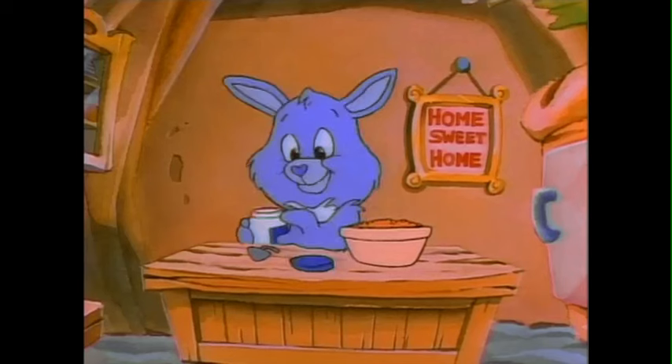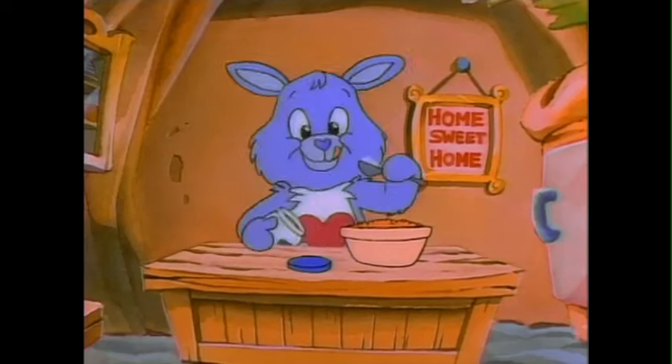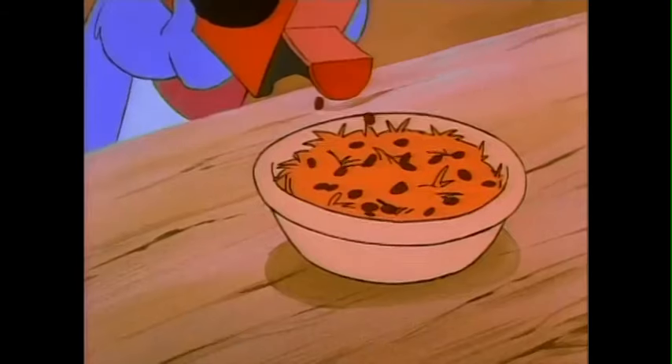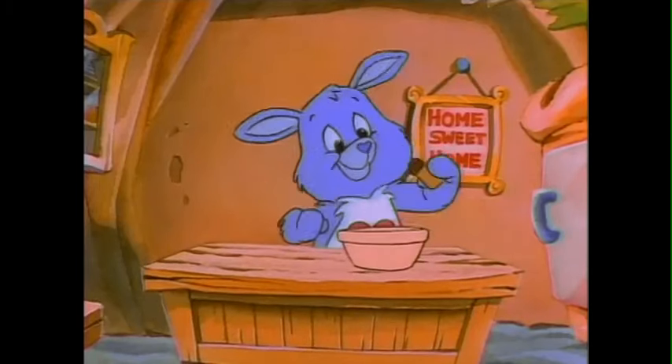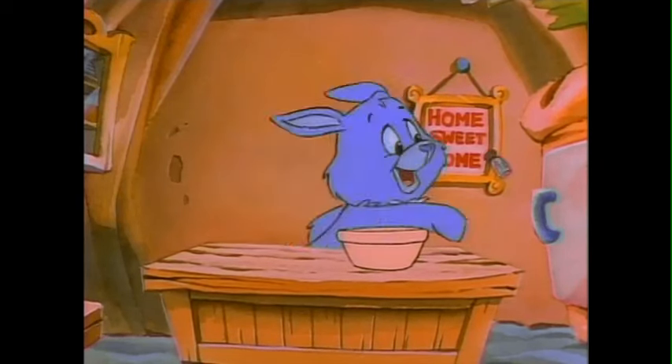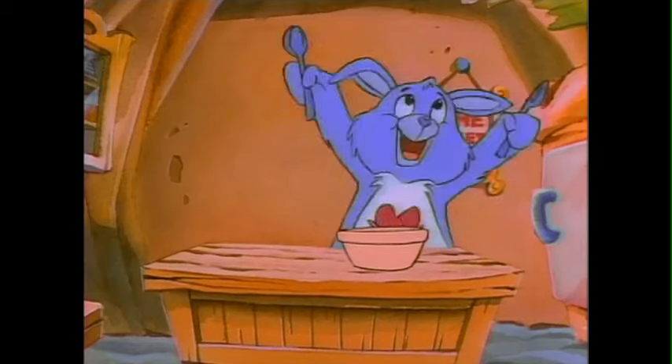Then I take a spoonful of mayonnaise. I put that in the bowl along with about half a box of seedless raisins. A dash of powdered ginger. And a pinch of salt.